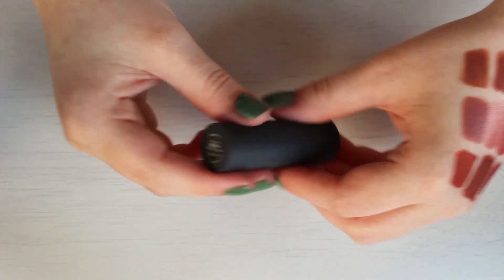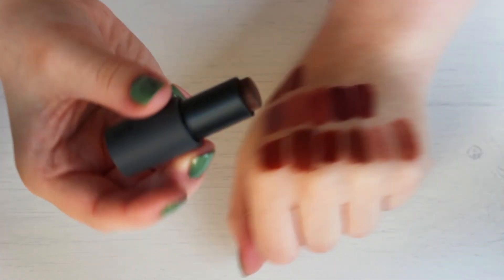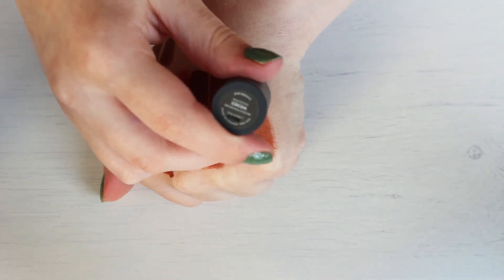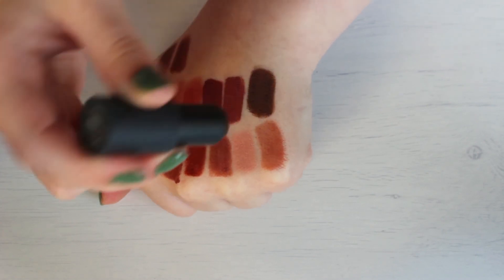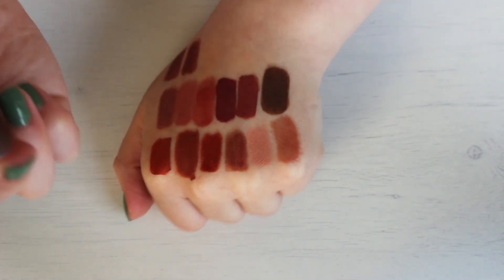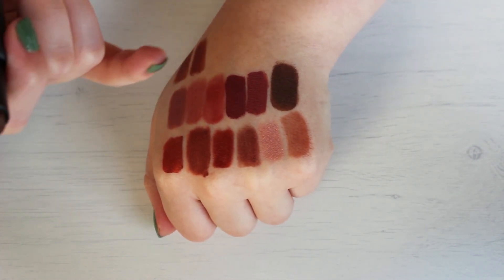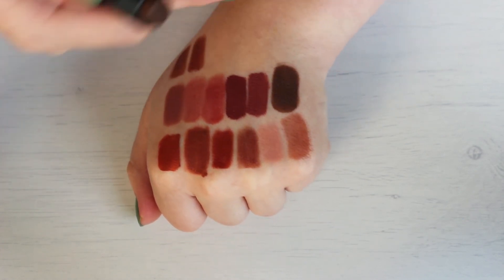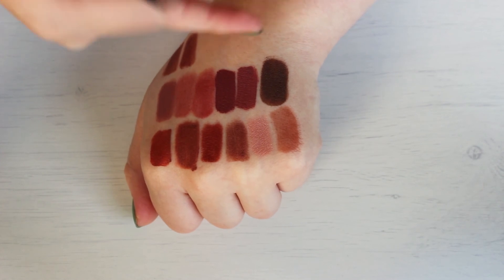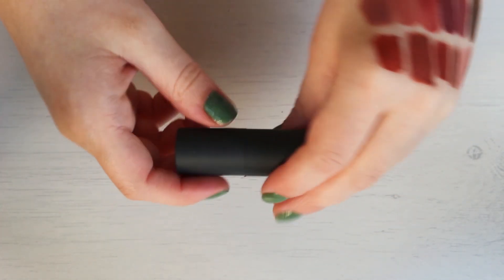And then finally I have the Bite Multi Stick in Coco. I have a review on these as well. You're supposed to use these as an eyeshadow, a lipstick, a blush — just different ways. I don't like the formula for an eyeshadow or a blush, and I don't like that color on me. It's just too brown. I need my brown to have a hint of red or a hint of orange or a hint of pink. This one is just straight up dirt brown, it doesn't look good on me, and it's really dark. So that one is going to get passed along too.